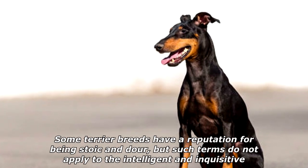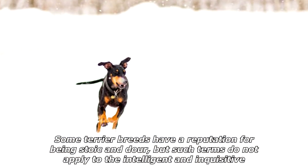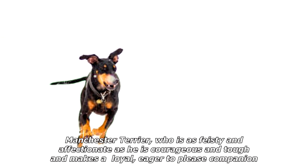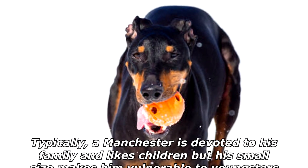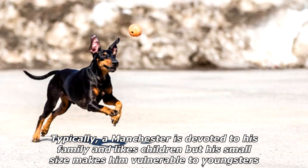Some terrier breeds have a reputation for being stoic and dour, but such terms do not apply to the intelligent and inquisitive Manchester Terrier, who is as feisty and affectionate as he is courageous and tough, and makes a loyal, eager-to-please companion. Typically, a Manchester is devoted to his family and likes children.